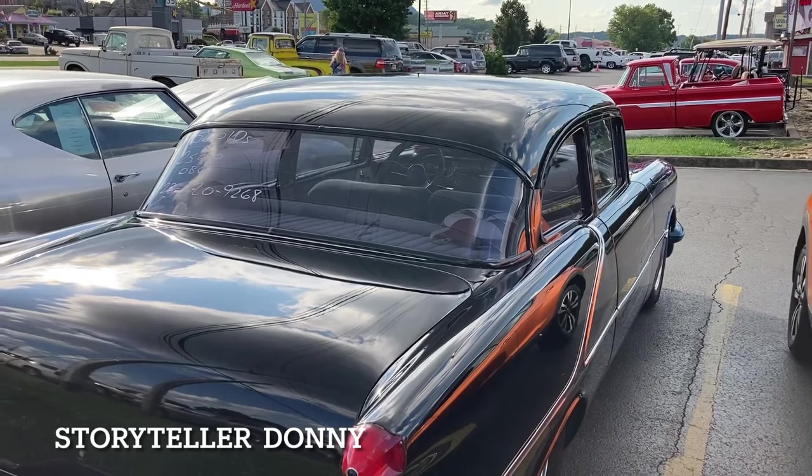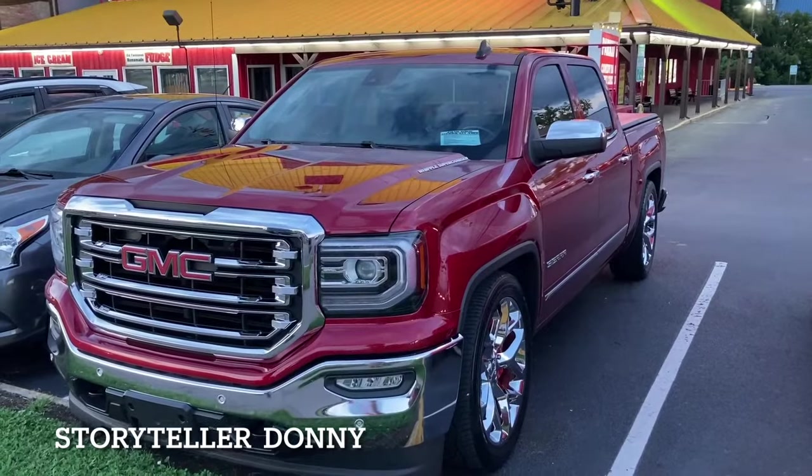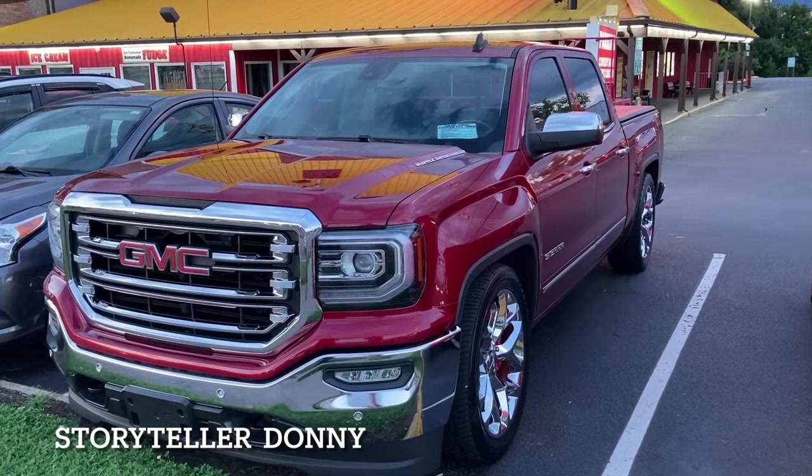And probably eight miles to the gallon — don't you love it? I gotta admit: 2018 GMC Sierra Whipple supercharged. Beautiful.